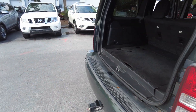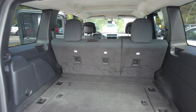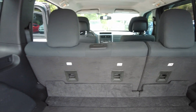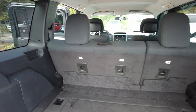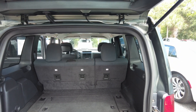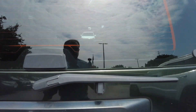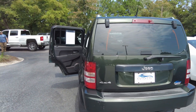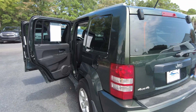It has a nice cargo area. The rear seats do fold down in a 60/40 split, so if you need a little extra room back here. And it is four-wheel drive.